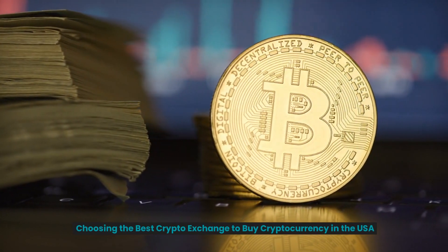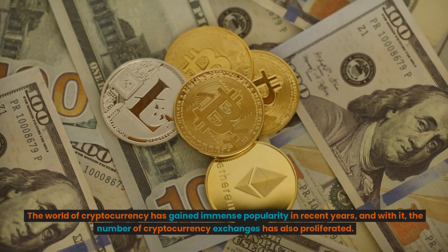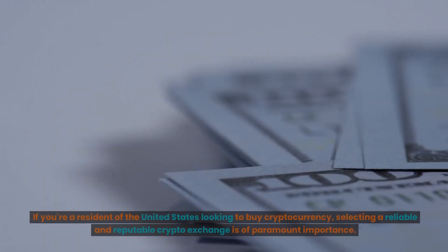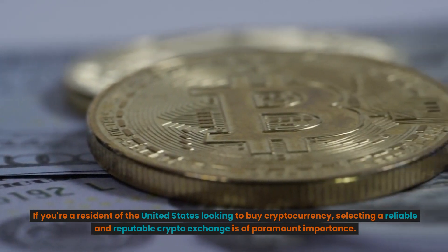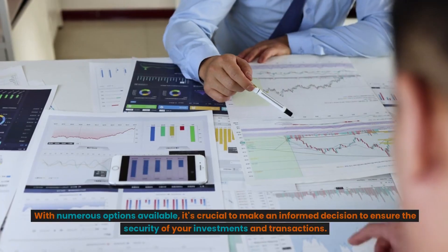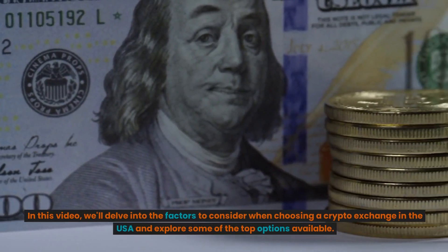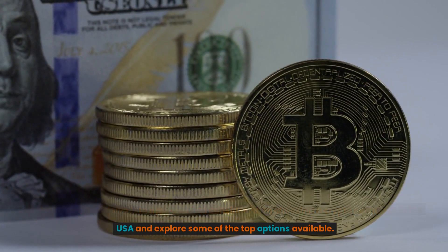Choosing the best crypto exchange to buy cryptocurrency in the USA. The world of cryptocurrency has gained immense popularity in recent years, and with it, the number of cryptocurrency exchanges has also proliferated. If you're a resident of the United States looking to buy cryptocurrency, selecting a reliable and reputable crypto exchange is of paramount importance. With numerous options available, it's crucial to make an informed decision to ensure the security of your investments and transactions. In this video, we'll delve into the factors to consider when choosing a crypto exchange in the USA and explore some of the top options available.